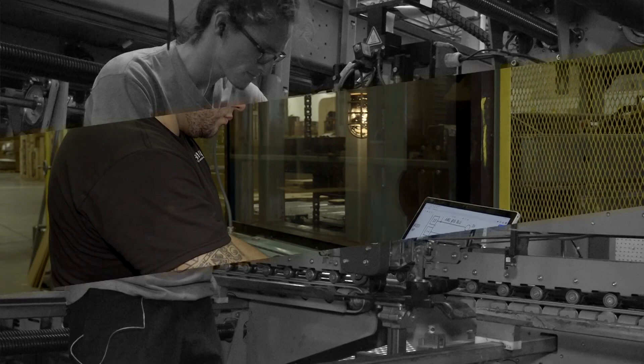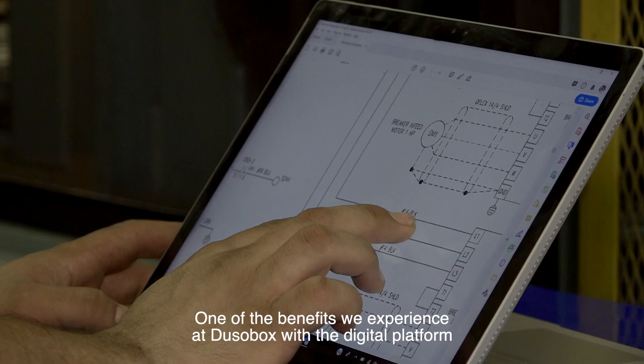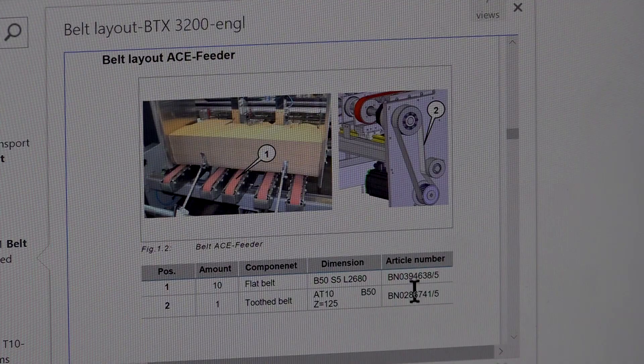The benefit we have here at Do So Box through the digital system is that we can do searches much faster than going to hard copy books. We don't have to bring 20 books — we only use one computer to do the search. On that computer, we see hydraulic schematics, part numbers, and other information found in those books.